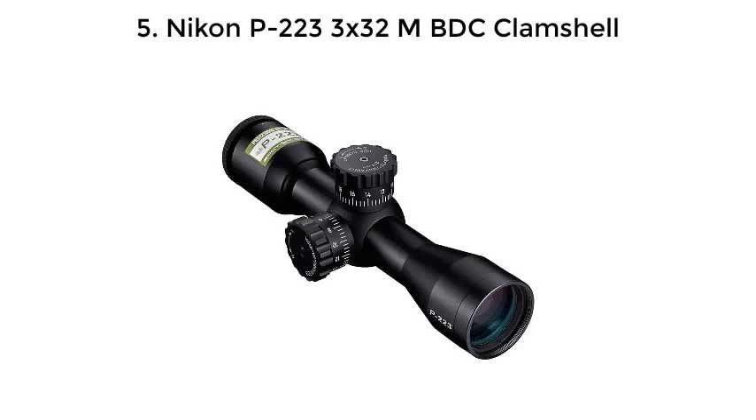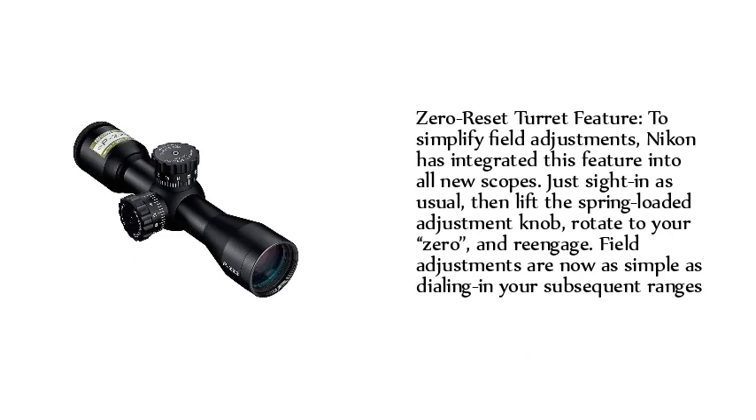Number 5: Nikon P2233-X32 MBDC. Zero-Reset Turret Feature: to simplify field adjustments, Nikon has integrated this feature into all new scopes. Just zero in as usual, then lift the spring-loaded adjustment knob, rotate to your zero, and re-engage. Field adjustments are now as simple as dialing in your subsequent ranges.